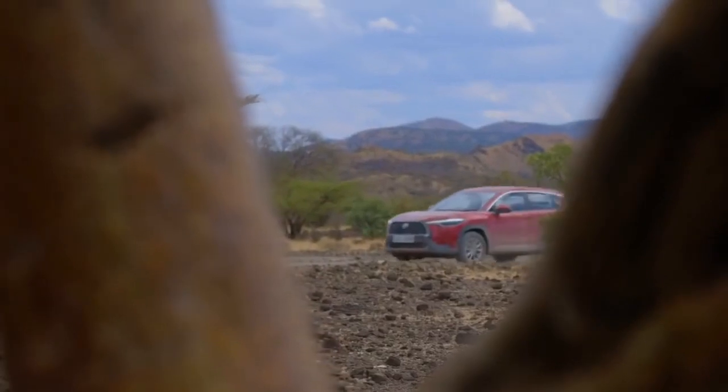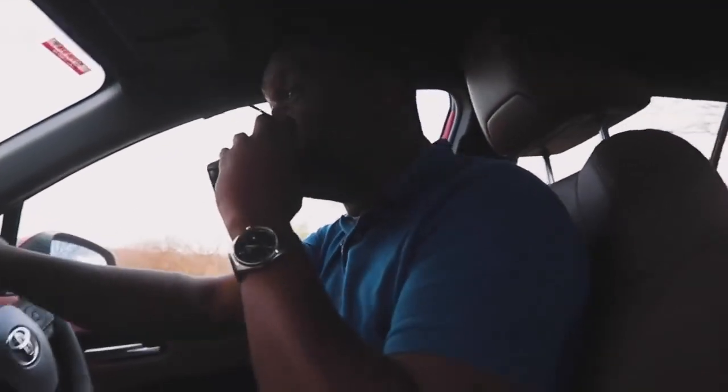This car looks really good in red. I have to agree with you there.